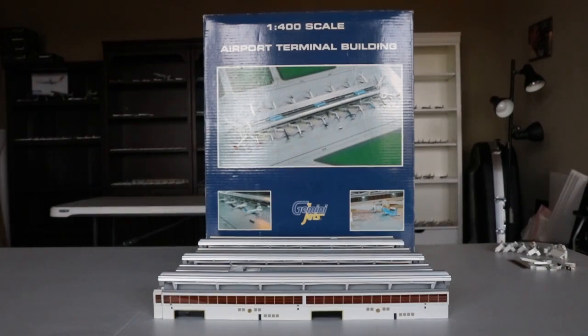As you can tell here in this big frame we have the majority of the contents. This isn't necessarily an unboxing — it's more of a review. There's a lot to this. This is the 1:400 scale airport terminal. You were the cool kid on the block if you had this concourse back in the day, around 2010, or dating back to when it came out.